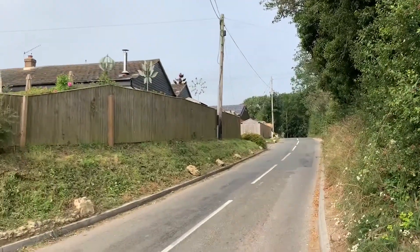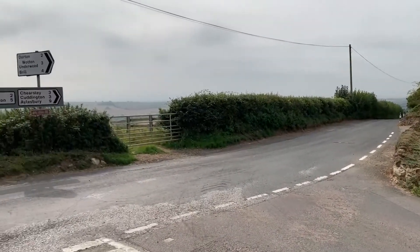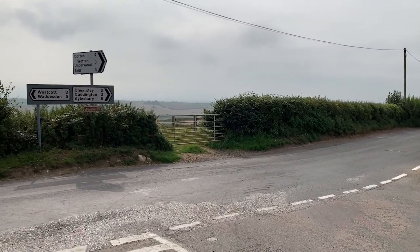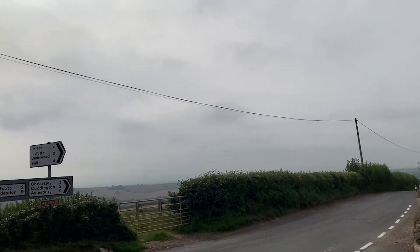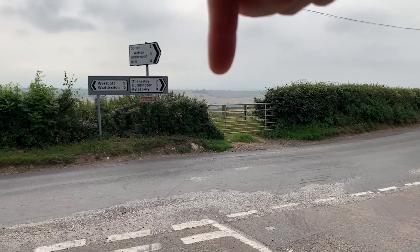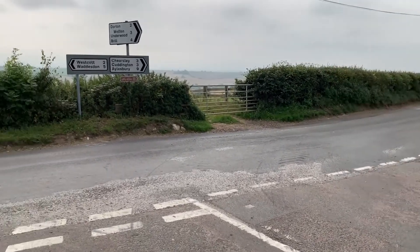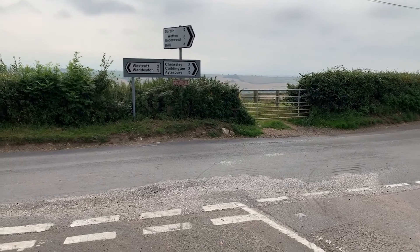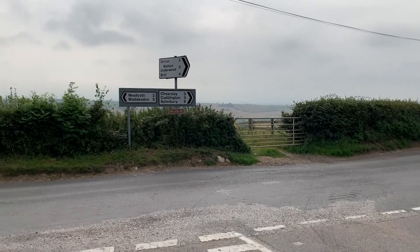Right, so top of the hill — just come up from the bottom. It was 10% average, maxed out about 13 or 14%. Red kites going mental up here. Top of the next hill is over there, so we're going down and left to get there. Then it's pretty much downhill all the way home from there. That's going to be the route.